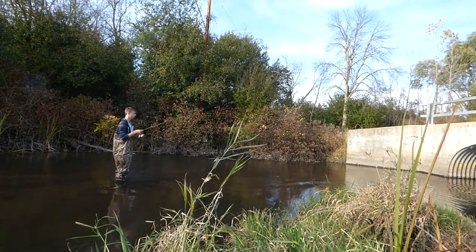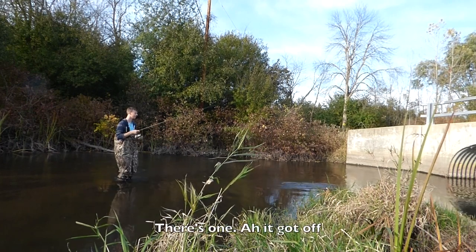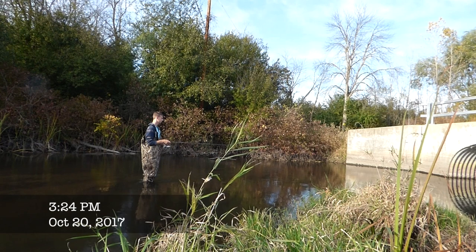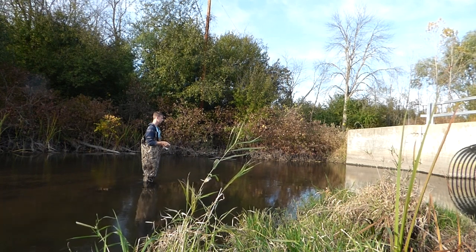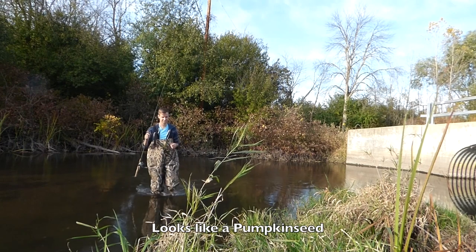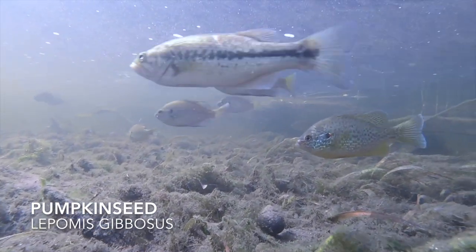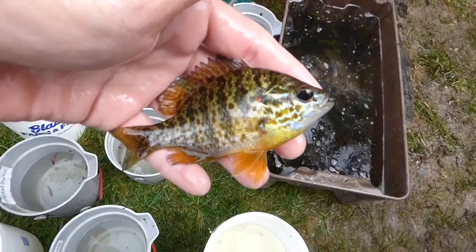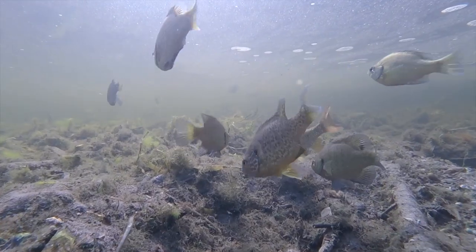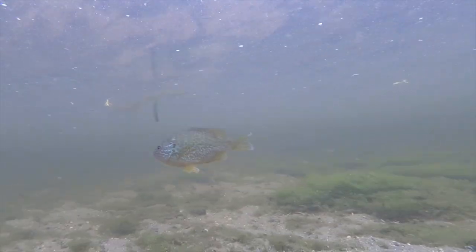It didn't take long for the fish to start biting, but it did take a little bit for me to actually hook one. Eventually I hooked into our first fish of the day — one of the most colorful species in Wisconsin. The pumpkin seed sunfish is common throughout Wisconsin and can be identified by its colorful body, which consists of green, yellow, orange, red, and blue with many brown and orange spots. The ear flap has a red spot at the rear edge, but the flap is much shorter than that of the northern sunfish.